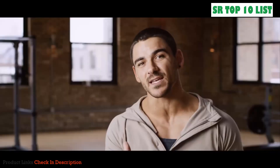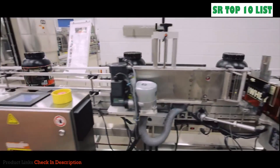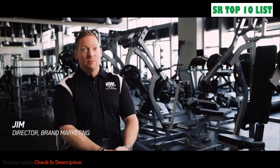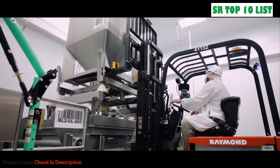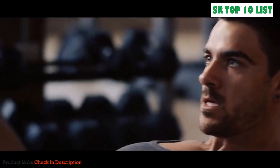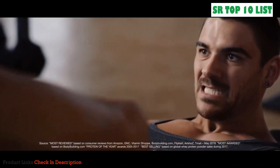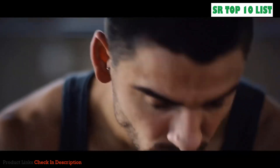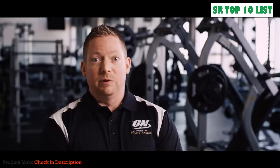We won't ever cut corners when it comes to delivering the best quality, so our consumers can achieve their performance goals. Lots of brands say they're the best, lots of brands say they're number one, but there is only one most-reviewed, most-awarded, best-selling whey protein powder on the planet — and that's Optimum Nutrition Gold Standard 100 Whey — and we think that's a pretty big deal.